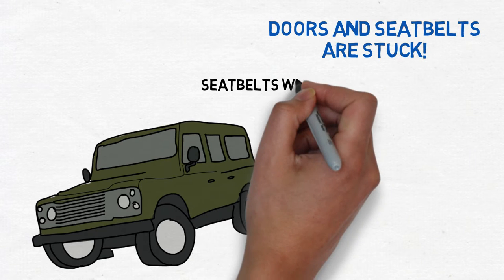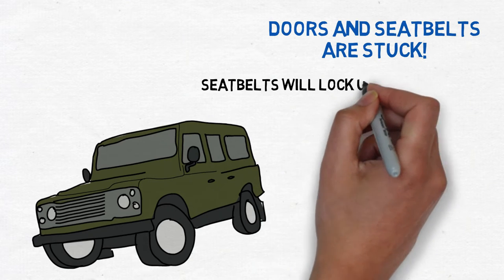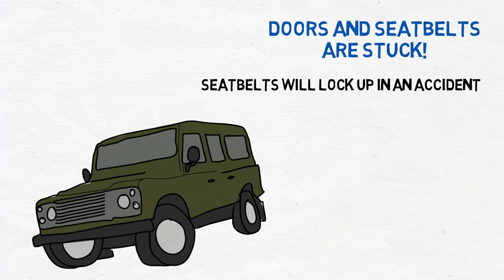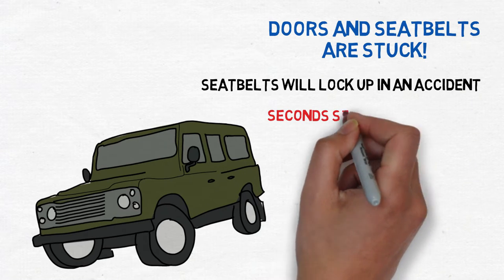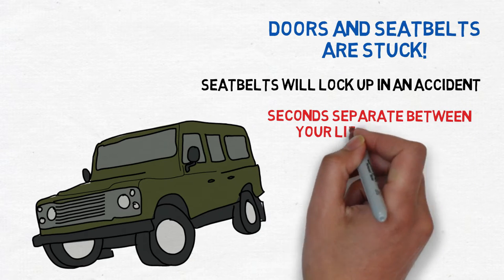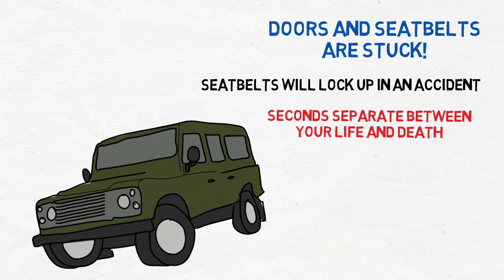Even if the car is upright in an accident, your seat belt has a tendency to lock up, so you'll not be able to lean forward to reach anything until you cut your seat belt. Seconds separate you between your life and death. You must be able to act as quickly as possible.